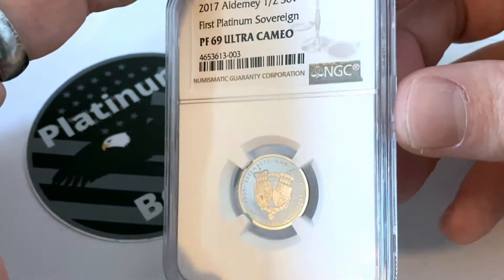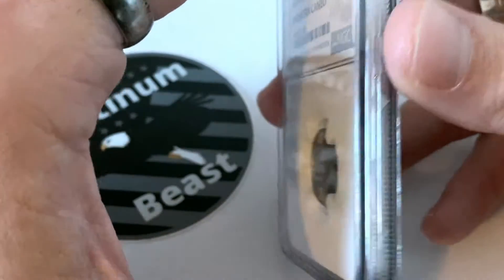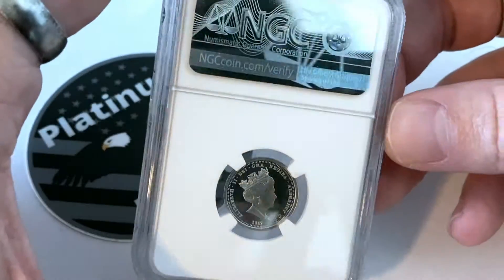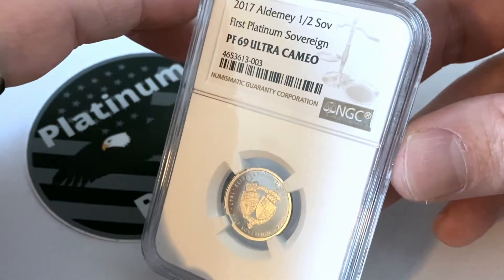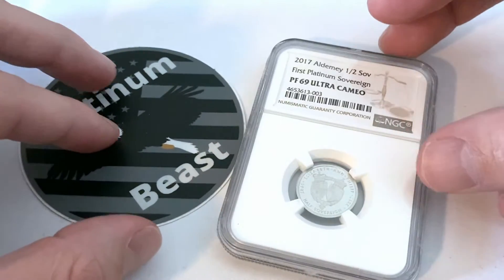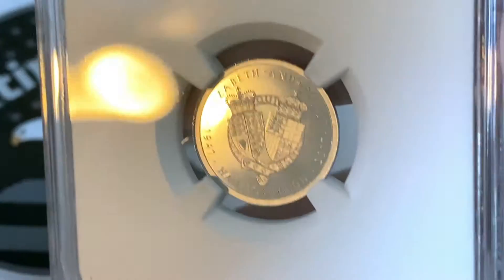I got this for a very decent deal — a very low premium considering the coin and its collectability. This is a coin I've wanted for quite a while and it's very hard to find in raw form. Being graded, I bought this with the mindset of buying the coin itself, not to make money back on the grade.